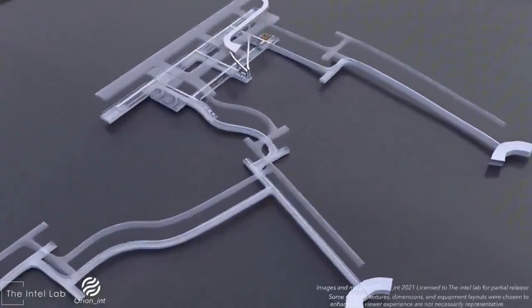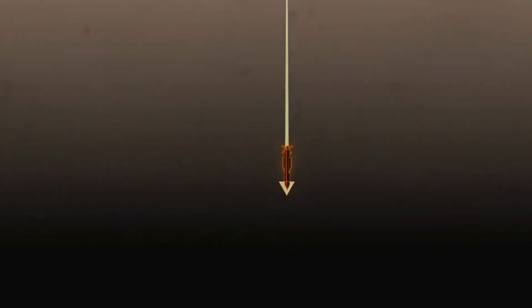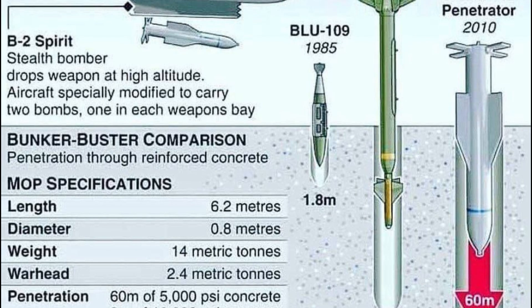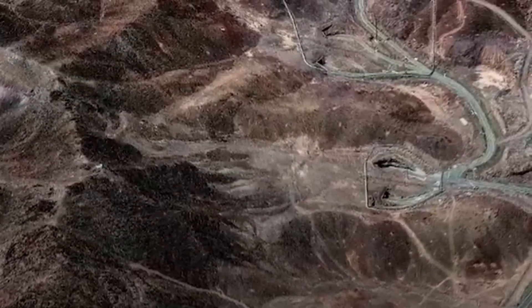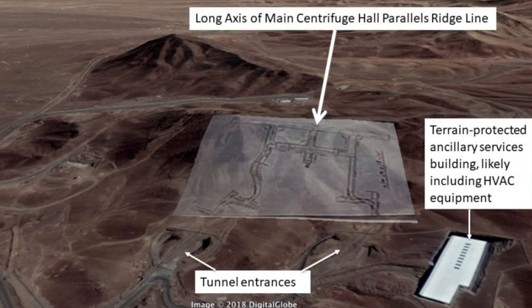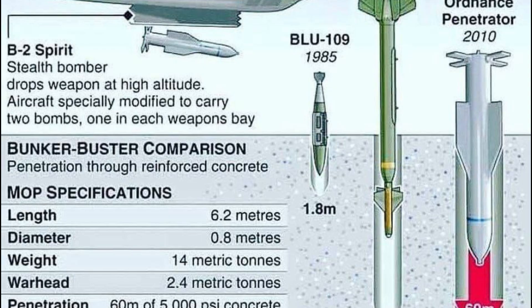Despite its formidable power, a single GBU-57 MOP has physical limits. The publicly stated penetration capability of up to 200 feet, or 61 meters, is impressive, but some of the world's most fortified and deep-buried targets are designed to exceed this threshold. Iran's Fordo facility, for example, is believed to be buried 80 to 90 meters — 260 to 300 feet — beneath a mountain, placing its critical chambers beyond the reach of a single MOP strike. The 200-foot figure is also an optimistic benchmark, likely for soil or standard-strength rock.